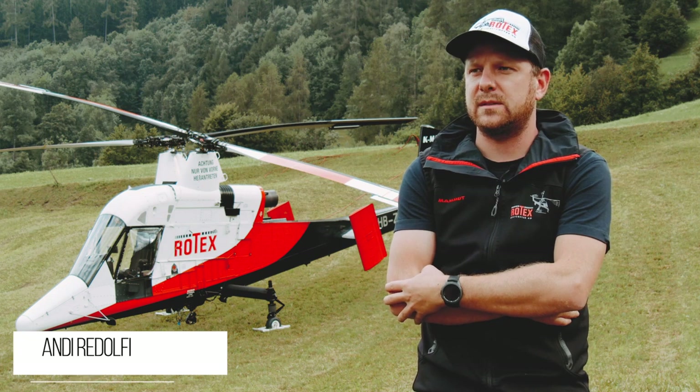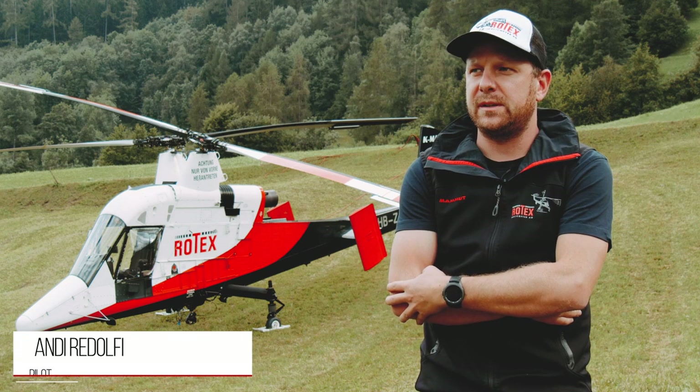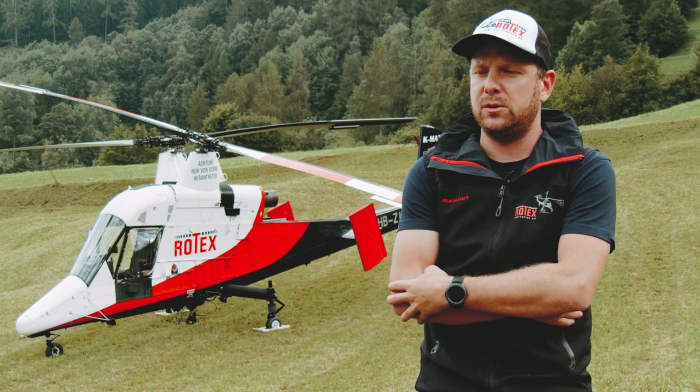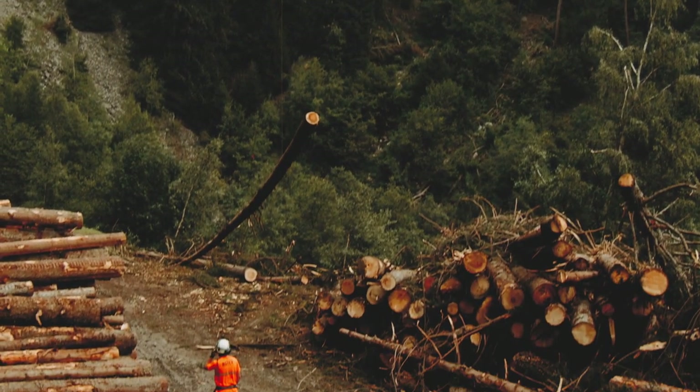I fly for Rotex about a year now and we are basically doing logging, construction work, utility work, precision long line — so everything actually with a line.